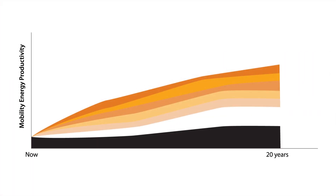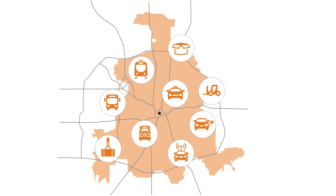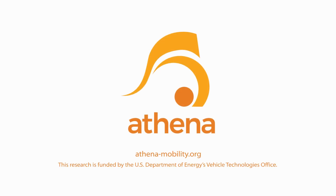The result? Useful, actionable results that help DFW and other ports effectively integrate transformative technologies like autonomous vehicles, shared mobility, grid-connected electric vehicles, and drone transport. Learn more about Athena at athena-mobility.org.